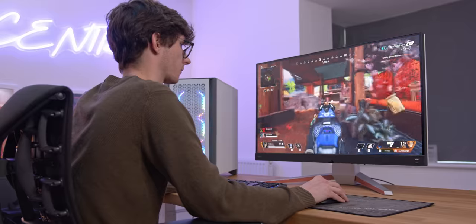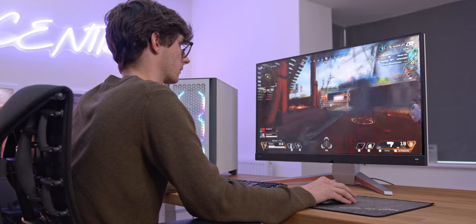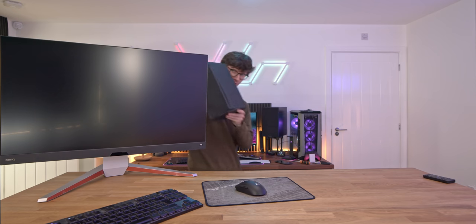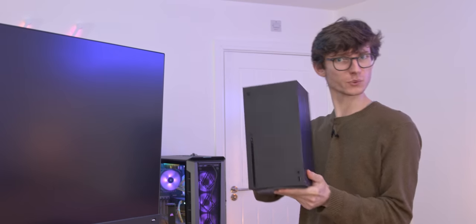It's not the perfect gaming monitor, but that combination of the 4K resolution, the 32-inch screen size, and the colour accuracy is very hard to beat. There is, of course, one big elephant in the room left to address: the performance with a games console.